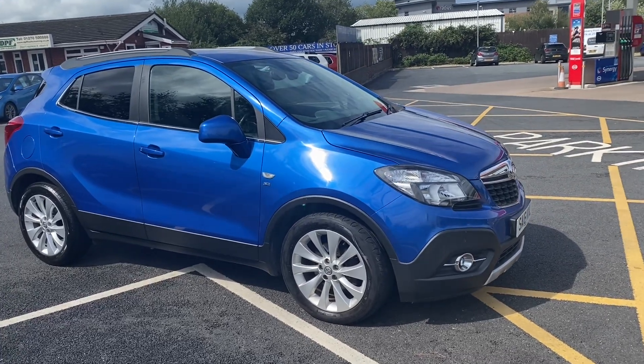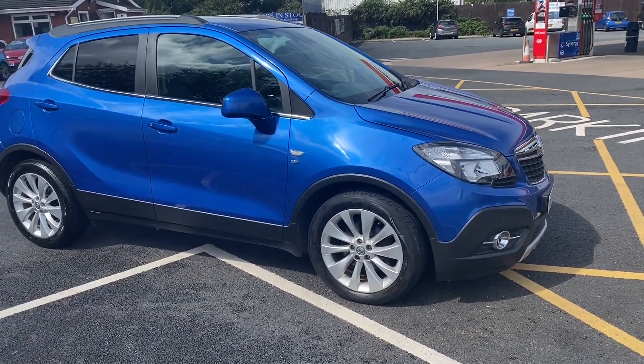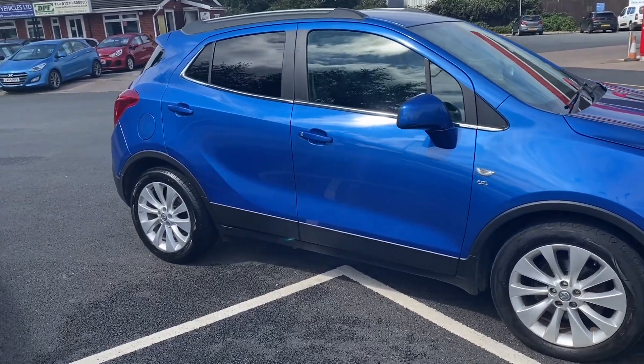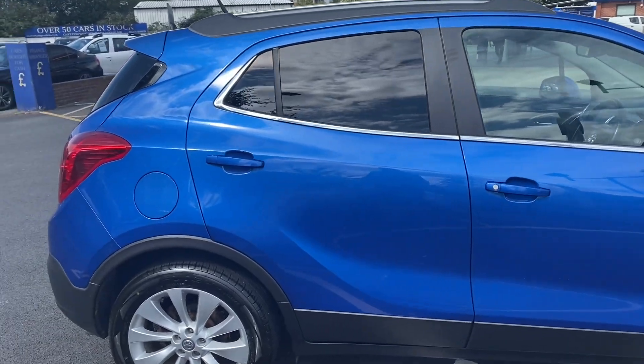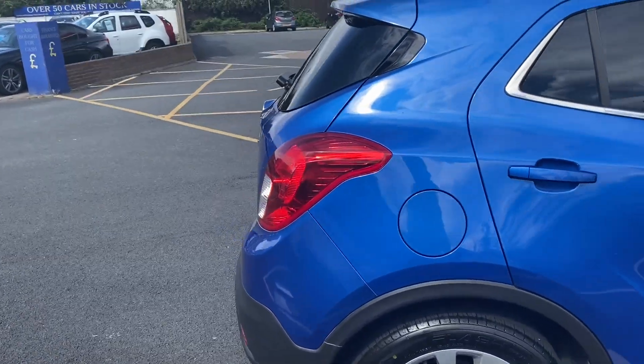Good afternoon everybody, it's Andy from Advantage Vehicle and Crew. I'm just going to walk and talk you around this new Rival 16-place Mokka SE with 58,909 miles on the clock.